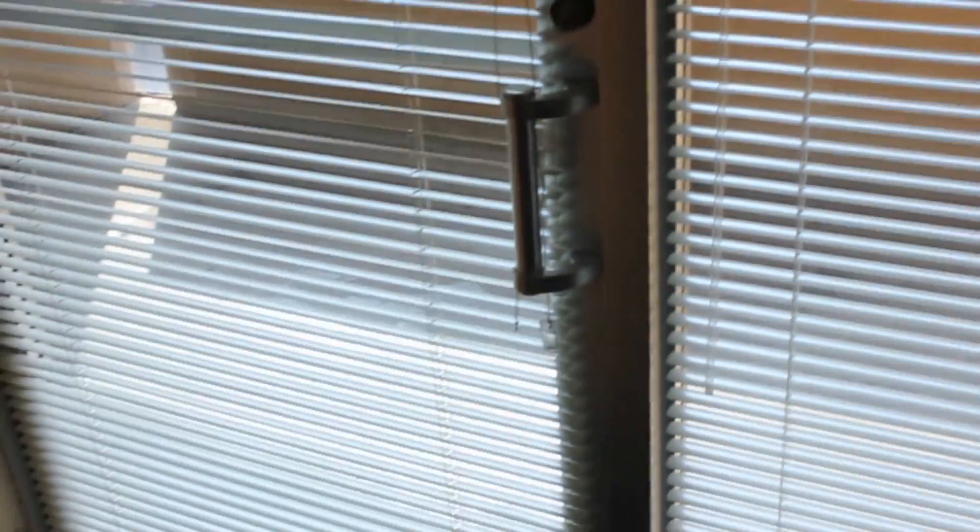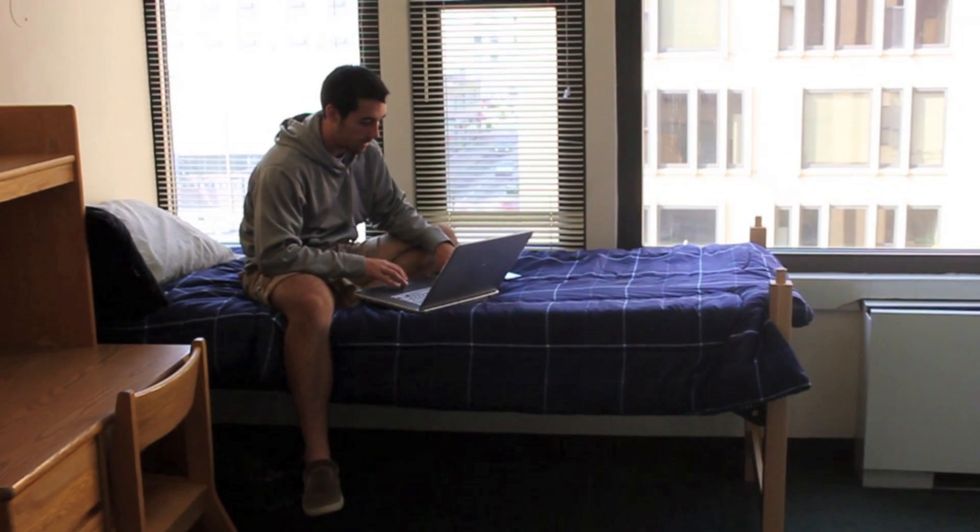Because of the close-knit learning environment and quieter atmosphere, Forbes Hall is an ideal place for freshman engineers to pursue their studies while still bonding with fellow classmates through the residence hall living experience.